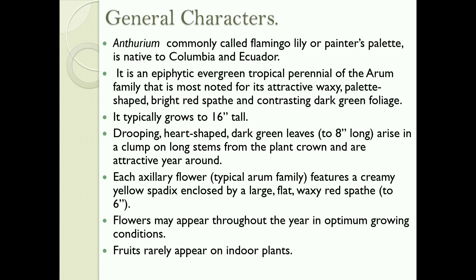It is an epiphytic, evergreen, tropical perennial of the Arum family, most noted for its attractive, waxy, palette-shaped, bright red spathe and contrasting dark green foliage. It typically grows to 16 inches tall. Drooping, heart-shaped, dark green leaves arise in a clump on long stems from the plant crown and are attractive year-round. Each axillary flower features a creamy yellow spadix enclosed by a large, flat, waxy red spathe. Flowers may appear throughout the year in optimum growing conditions. Fruits rarely appear on indoor plants.